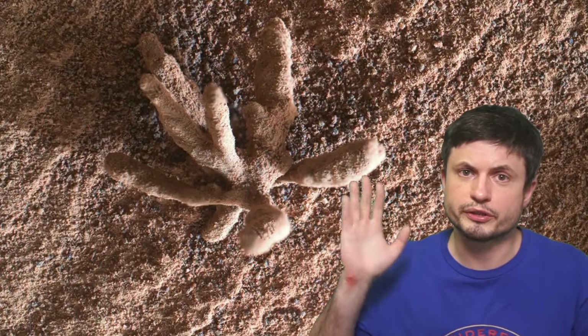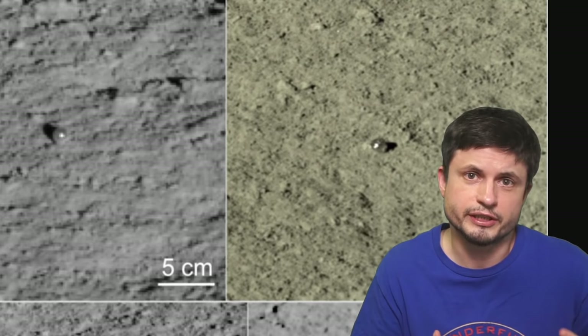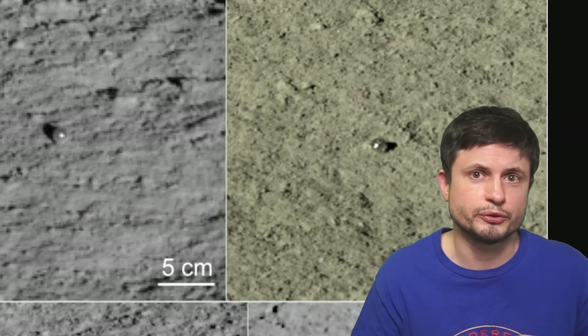Hello wonderful person, this is Anton and in this video we're going to be talking about the objects that were recently reported on the moon and on Mars. I figured because these are such unusual objects and they were detected around the same time, it was probably best to combine the two into one video just to explain that these are not as unusual as some media sources made it out to be.